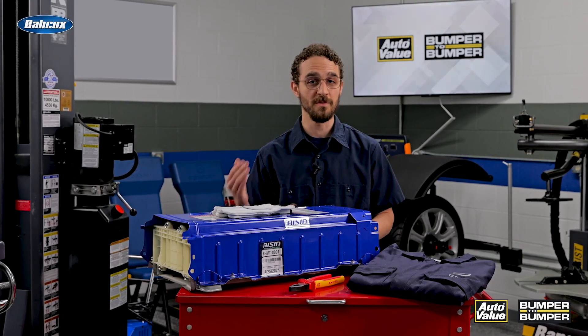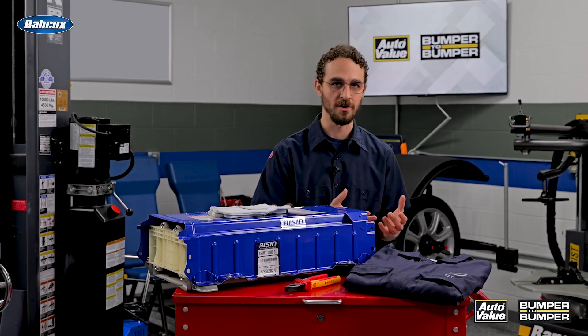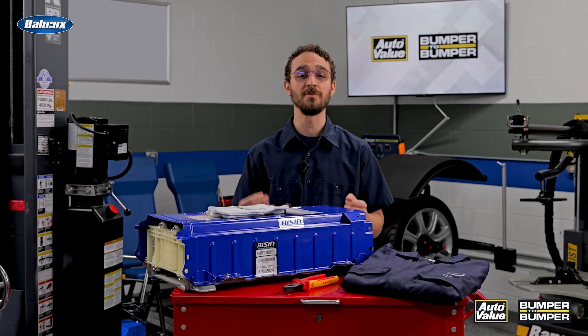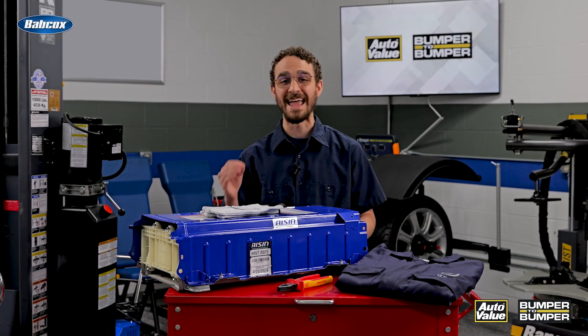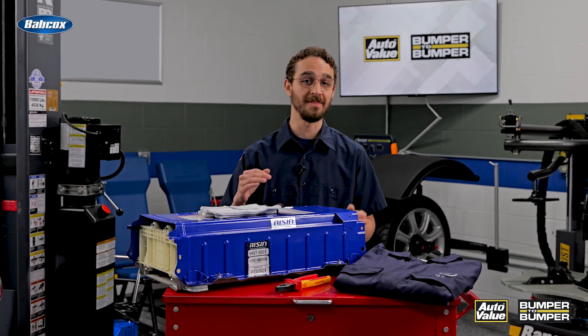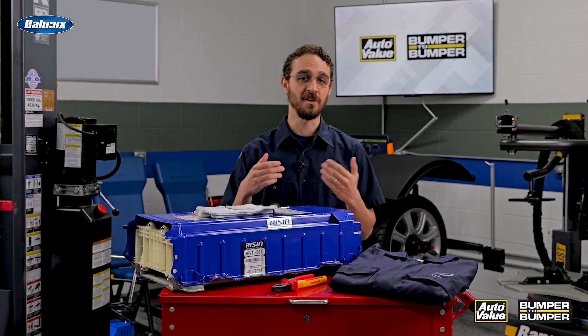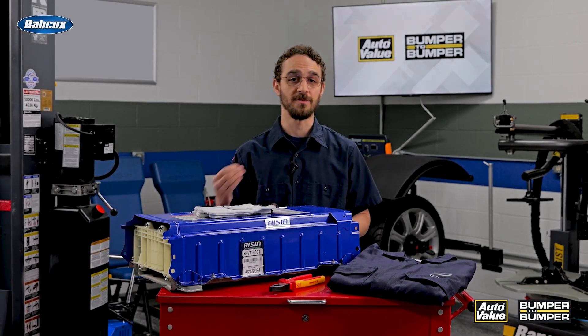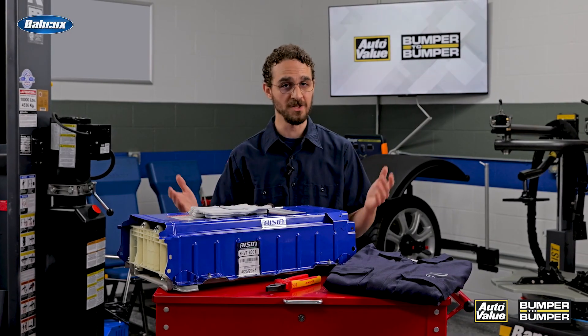The only byproduct of this process is water vapor, which is emitted through the exhaust. One of the key advantages of hydrogen fuel cell vehicles is their quick refueling time. While electric cars can potentially take hours to charge, a hydrogen vehicle can be refueled in a matter of minutes, much like a conventional gasoline-powered car. Hydrogen is also an energy-dense fuel, meaning vehicles can travel long distances on a single tank — addressing range anxiety, one of the main concerns associated with battery electric vehicles.